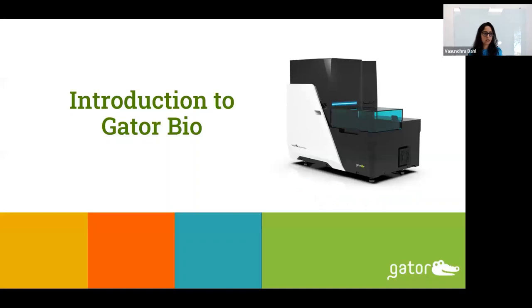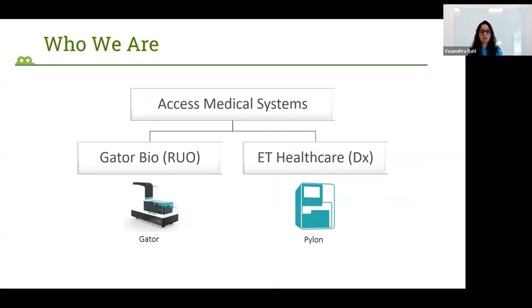Introducing GatorBio, who we are. Our parent company, Access Medical Systems, is divided into two parts. GatorBio makes products for research use only, and these include instruments, consumables, and software. We have customers in North America as well as all over the world.